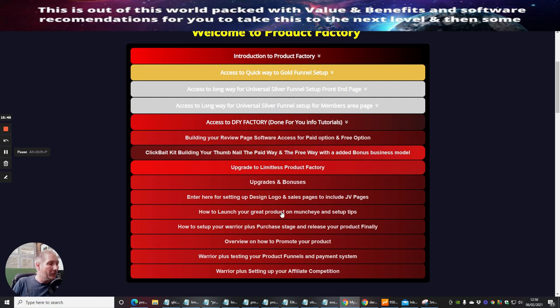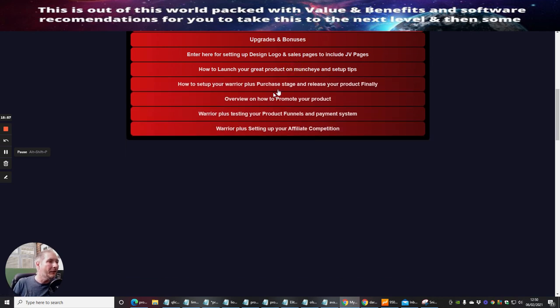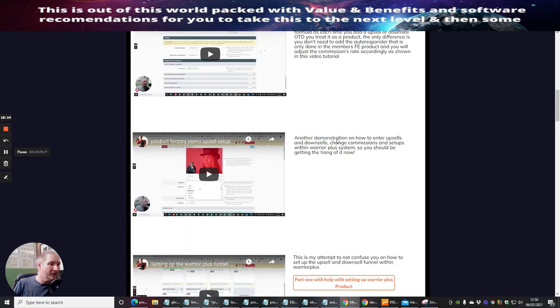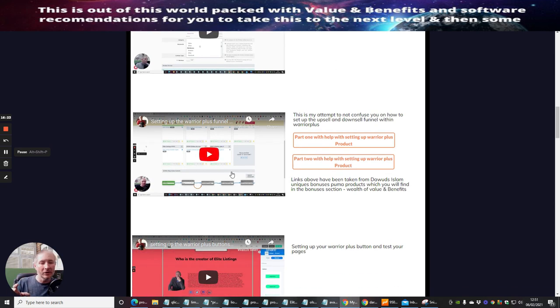Then there's how to launch your product on Muncheye — I go through the whole process of setting up on Muncheye and show you access to it so you can set all that up. Then how to set up Warrior Plus, going through the purchase stage, release stage, and your product going live. Accessing Warrior Plus shows you how to set it up, including Product Factory upsells and OTOs, and another demonstration of how to enter upsells and downsells.